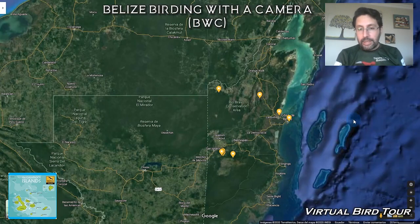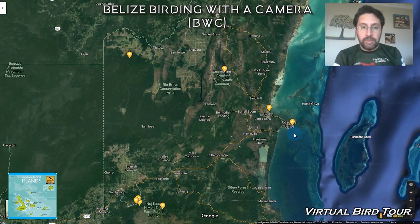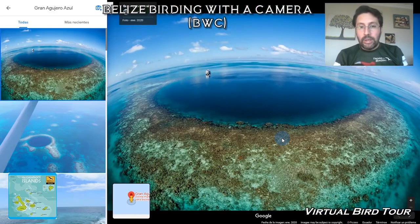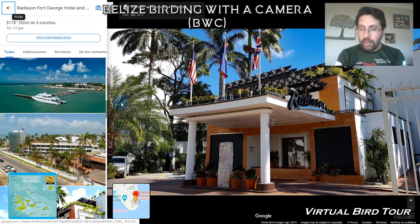But for us, we will start our birding tour, which is actually quite short. It takes a night in the city of Belize, then we spend two nights in forest, two nights in a lagoon, and two nights in a pine ridge. We start first with our hotel in Belize.